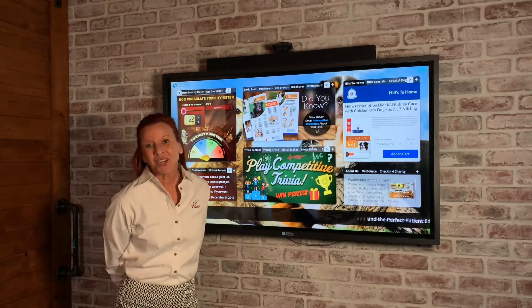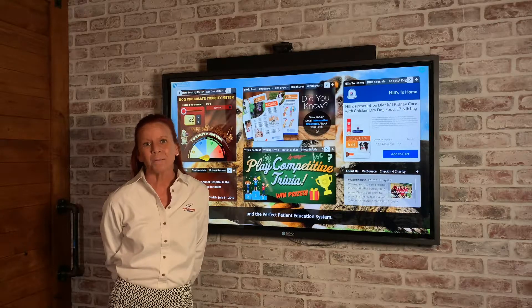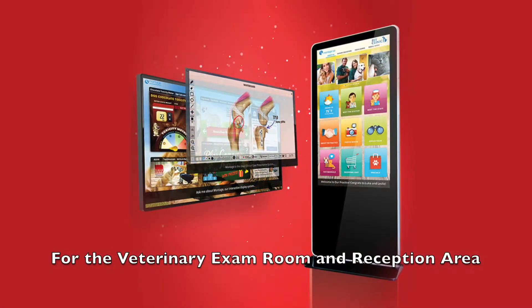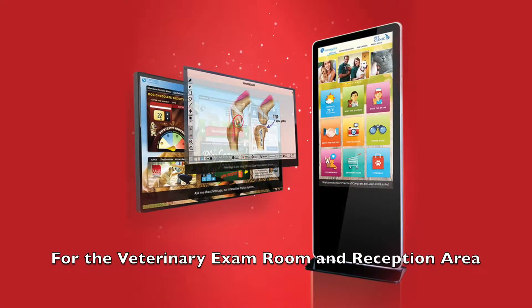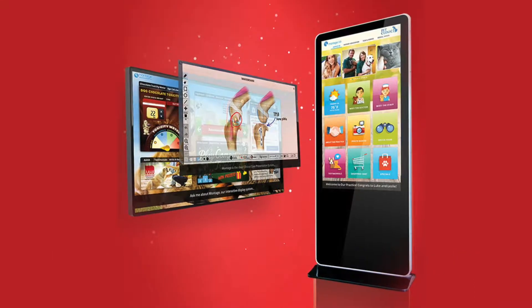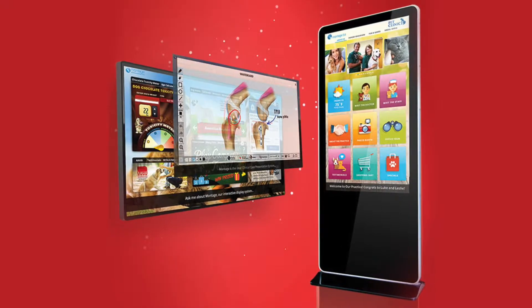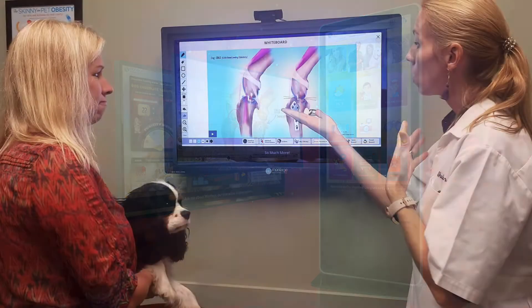Hello everyone, I'm Sheri with Solutions by Design and today we are going to talk about Montage. Montage is an interactive touch display system designed for your exam room and reception area. Montage is a turnkey solution consisting of hardware, software interface, and back-end content management system.